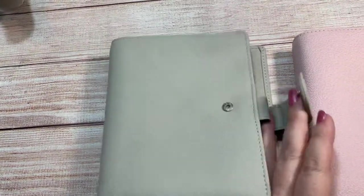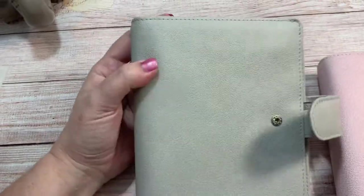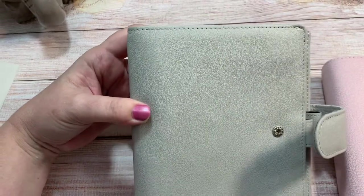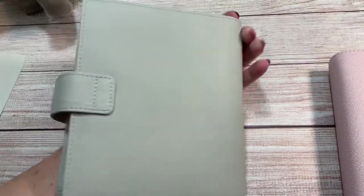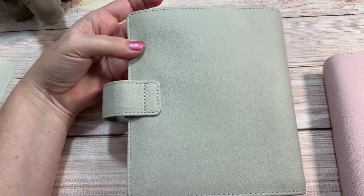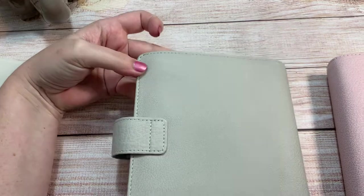These are gorgeous. Absolutely gorgeous. I love the colors. This is a light gray — it's more of a blue undertone type gray than a taupe, which is great. I like that much better than the taupe-y kind of grays. And it's so smooth looking. It's just perfect.